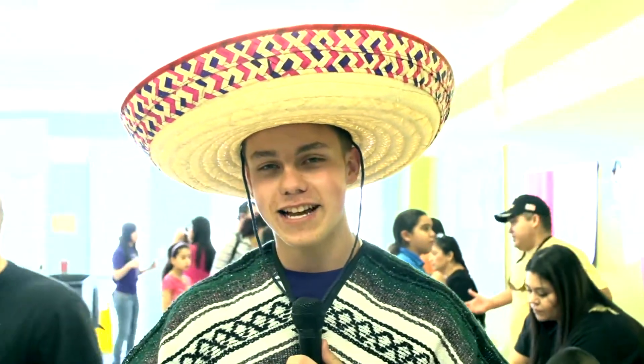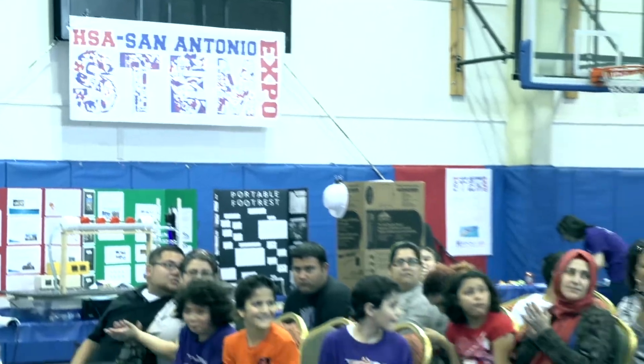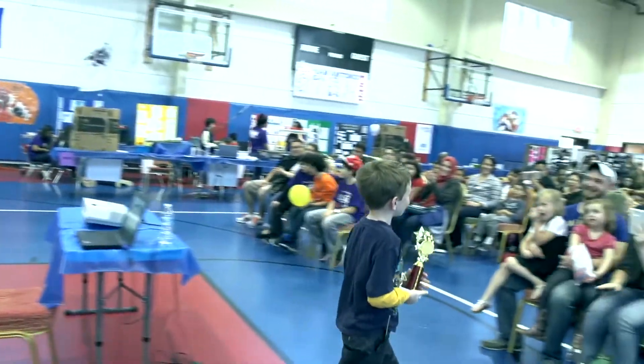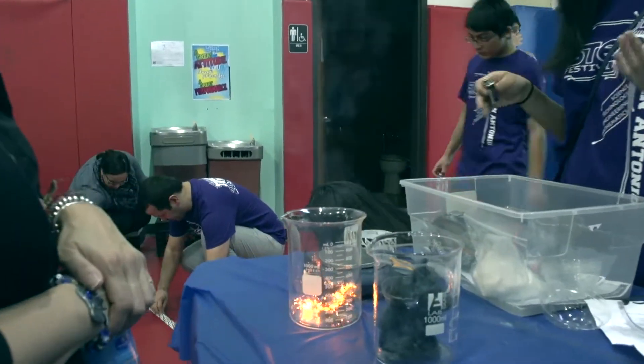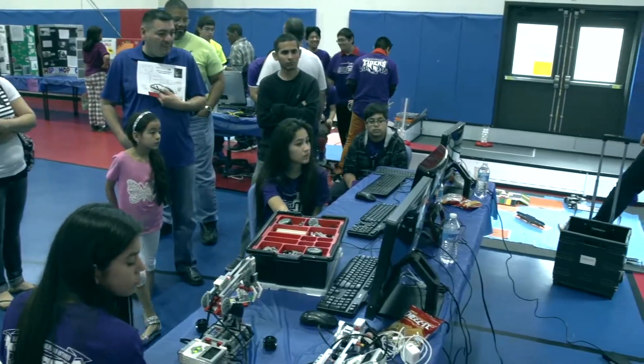Welcome to Harmony Science Academy STEM Festival. This is our annual STEM Festival and it's getting bigger and bigger every year. Our students have thrived on performing really well and competing out in the community in these areas, and we want to congratulate them all and make the community aware of what STEM is and how it's going to impact our future. We really want to appreciate all the students, staff, and family members that have participated in today's STEM Festival.